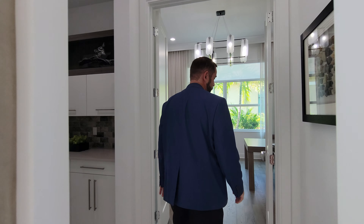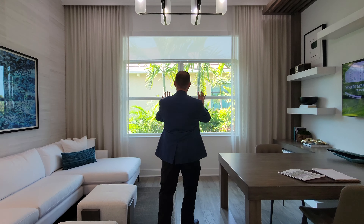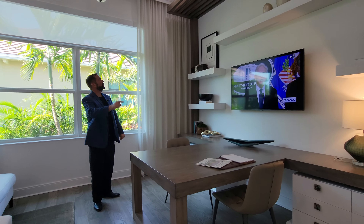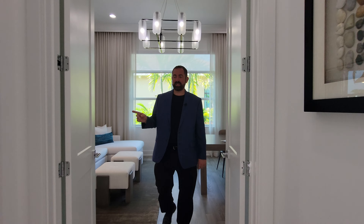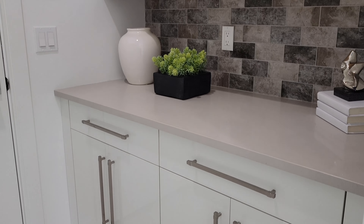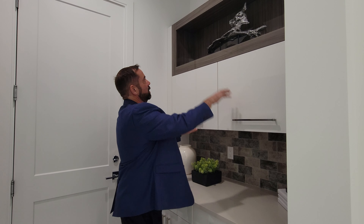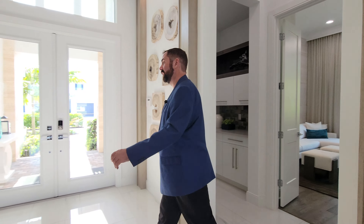The den features French doors and engineered hardwood floors, with nice windows looking out to the side yard with tropical landscaping. It's set up with a built-in desk and floating shelves, with beautiful woodworking throughout — a very functional office or den space. Adjacent is the drop zone for the two-car garage, featuring white cabinets matching the kitchen, a light gray countertop, beautiful backsplash, and extra storage.